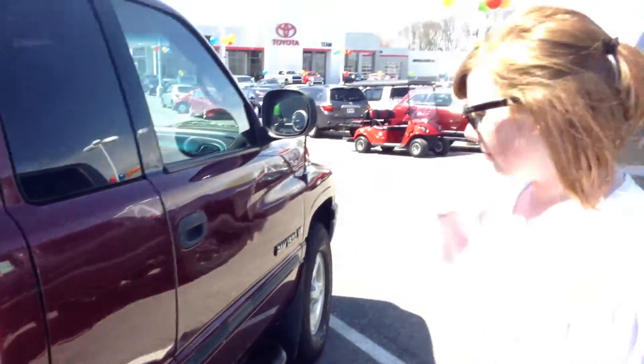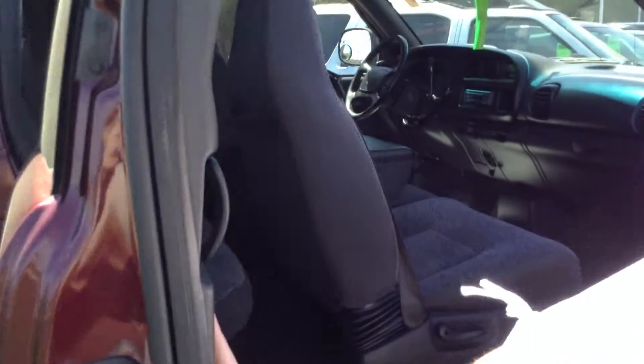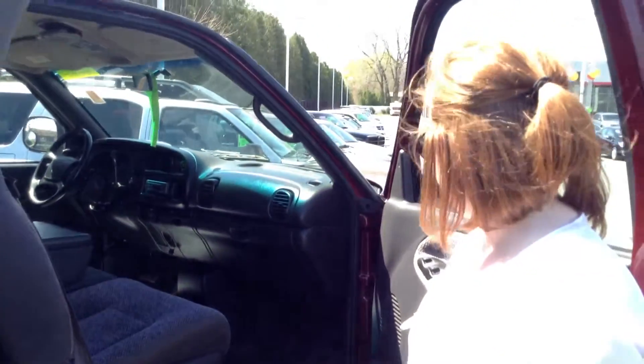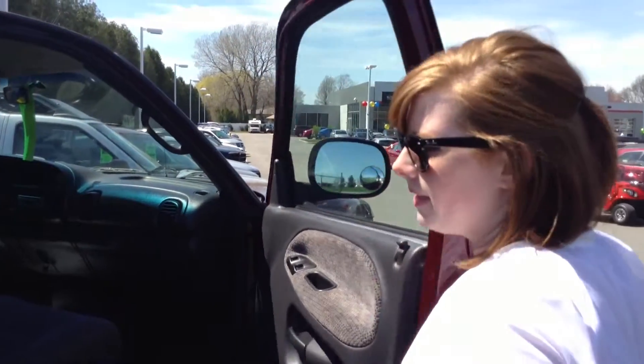So overall I would probably give the exterior a 4 out of 10. It does have an extended cab, so it has a very roomy little back seat. All cloth seats — they actually look in pretty good condition, just a few rips on the driver's side but nothing too serious. It does have power windows and power locks, which is very nice. Inside, I would say maybe a 7 out of 10.